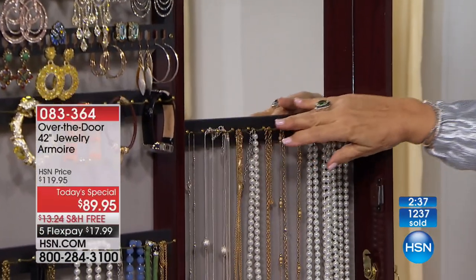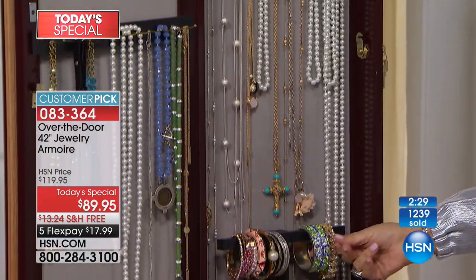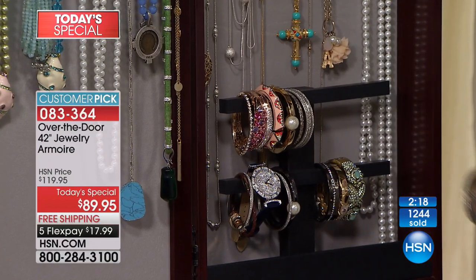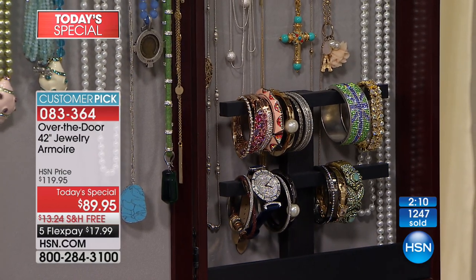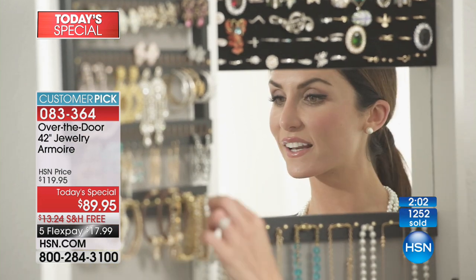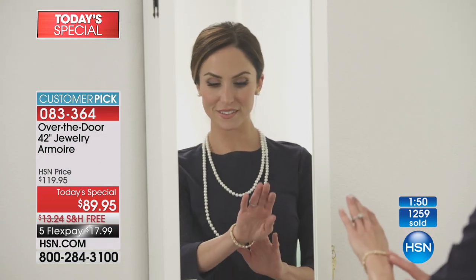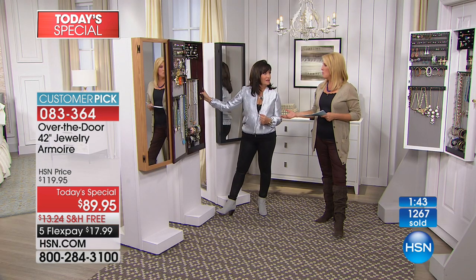We have the necklaces on the inside, perfectly separated — even your opera-length pearls. We have 24 inches of bracelet bars. If you want to stack your bracelets, you can grab them all at once. You're not hunting — you are choosing in the morning. You get two keys and this is wood made in America. This is something you will love, and if you see it, you will wear it — not just the same few pieces, but your entire collection. And never will it be at a better value than today. We may only do this as a Today's Special once a year.